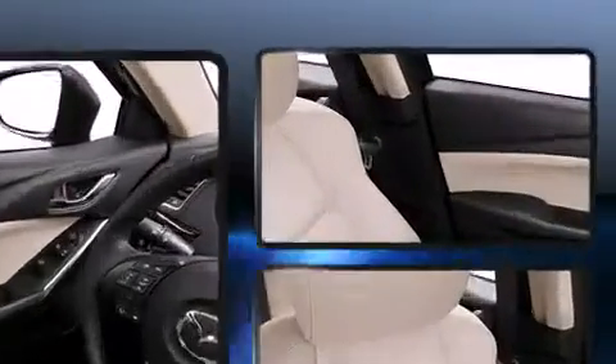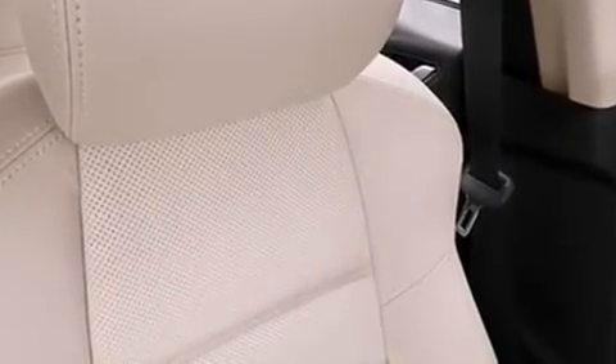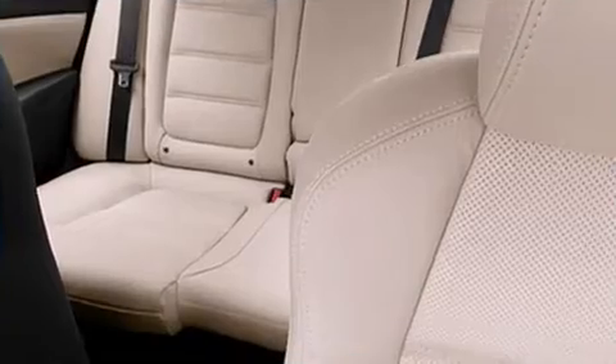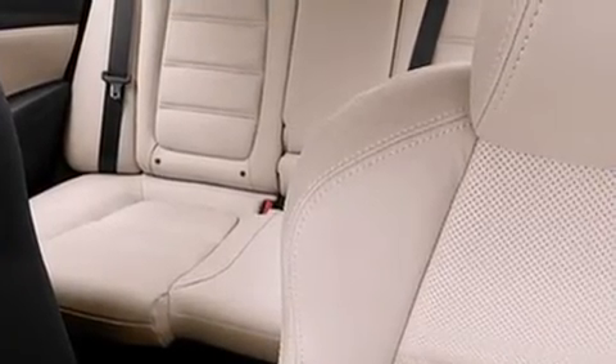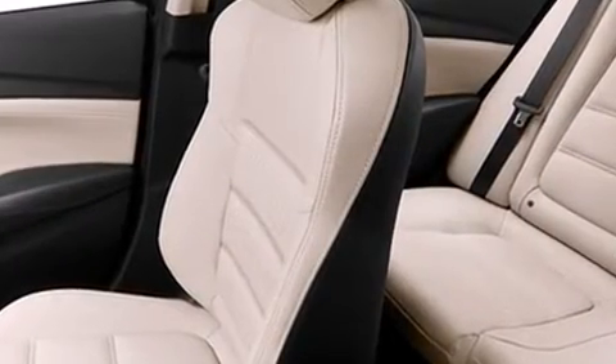Mazda prioritized comfort and style by including one-touch window functionality, a built-in garage door transmitter, automatic dimming door mirrors, high-intensity discharge headlights, power moonroof, blind-spot sensor, and remote keyless entry.